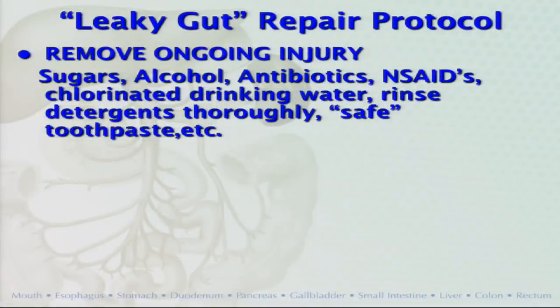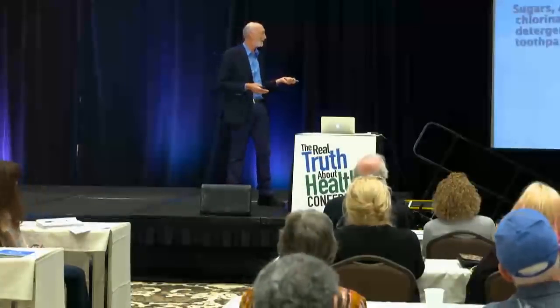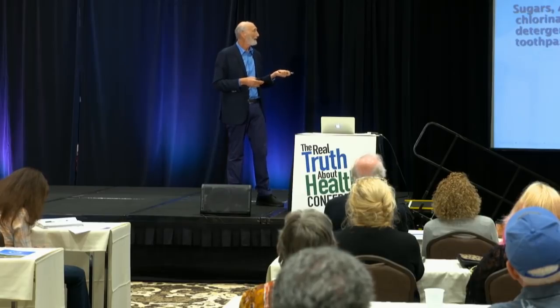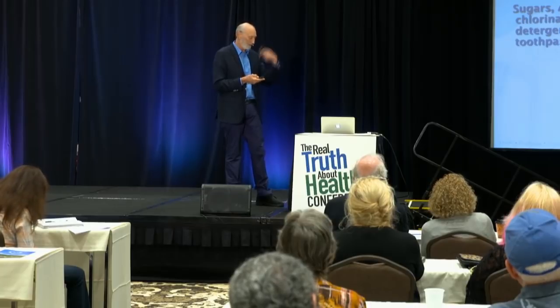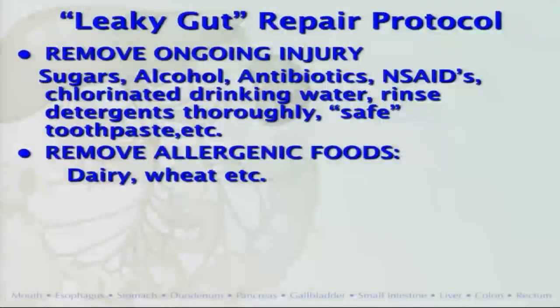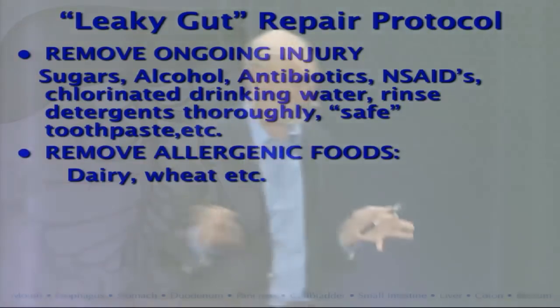If you have inflammatory joint disease, you want to take away every possible cause of upset in your gut. Rinse detergents off your dishes as well as you can, or consider biological agents — running water works pretty good. Consider brushing your teeth with baking soda or something that doesn't send antibacterial agents down your throat. If you've got a leaky gut and you're symptomatic, yank out the things that are leaking through it — stop the dairy protein, the most allergenic of all proteins, and wheat protein. Remove anything you think might be causing a problem.